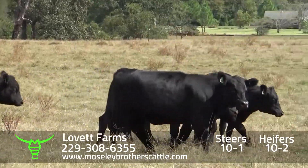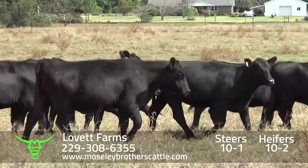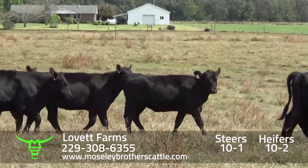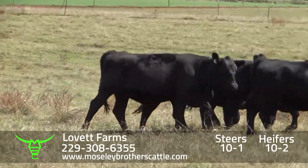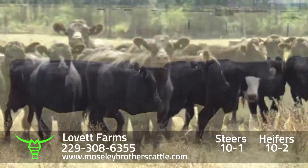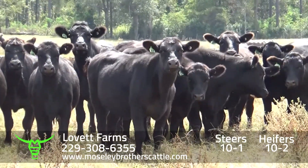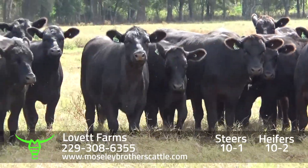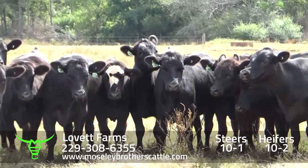Cattle is sired by Beyond Family Angus bulls — a lot of Final Answer, Full Power, Kenealy Courage, and Kenealy Stimulus. It'll be one load of heifers, probably somewhere around 675 to 700 pounds at delivery.